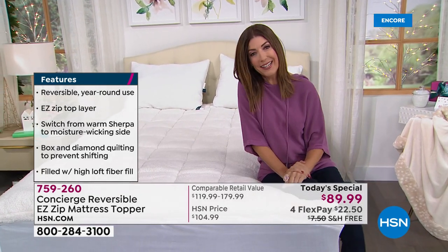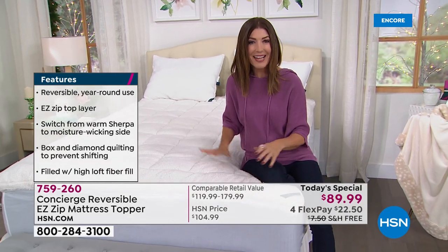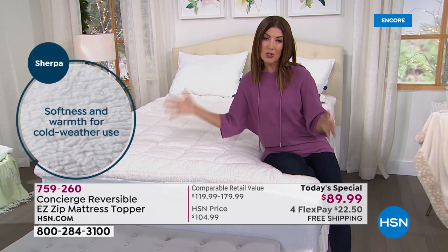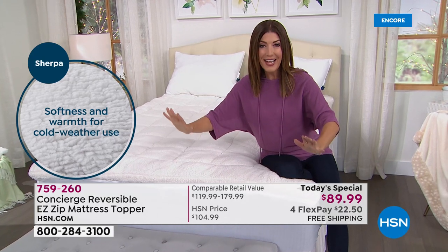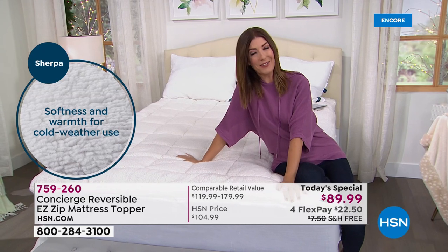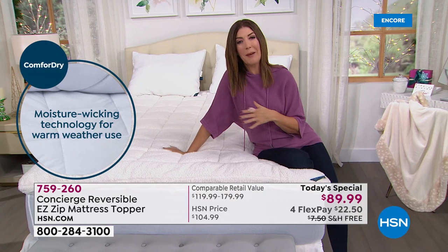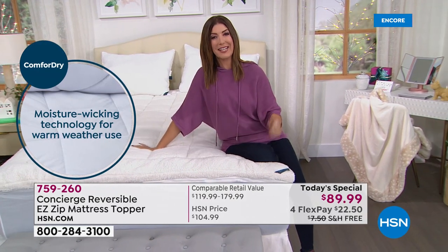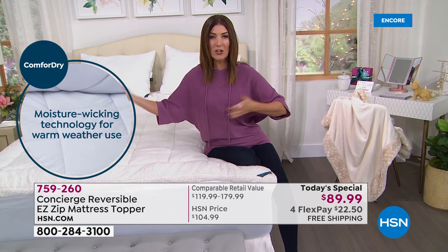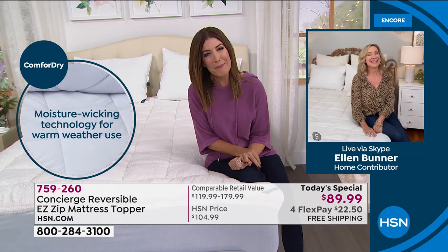If you're not getting a great night's sleep, you deserve the best, and this is the best of the best from super loft. It is also our only super loft mattress today's special of the year. Give us a call or order online at hsn.com. Let's bring in Ellen Bunner, who's been bringing us amazing textiles here at HSN for more than two decades — she's an expert in sleep.